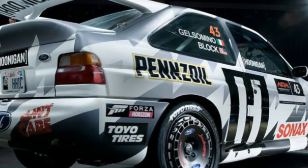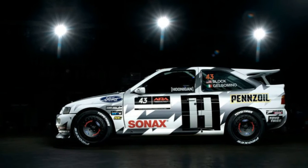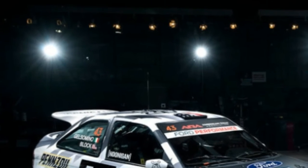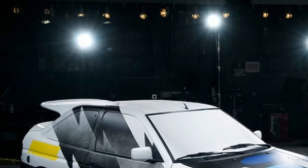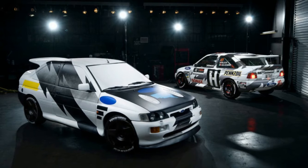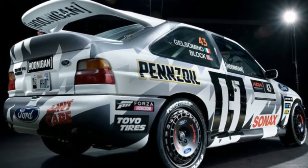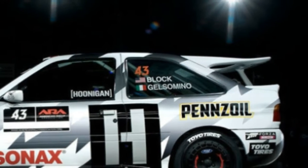In America, the Escort is mostly known as a cheap economy car with about as much flavor and jazz as a bologna sandwich. On the other hand, the European Ford Escort had a much more exciting history. Yes, most were just basic economy cars like the American model, but there were some really hot ones like the Escort 1600 and this RS Cosworth.